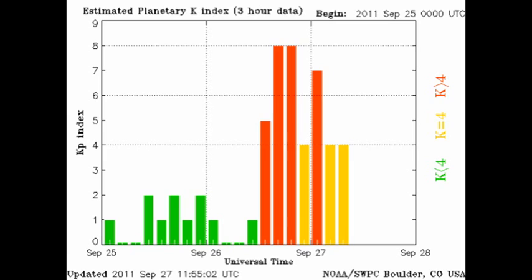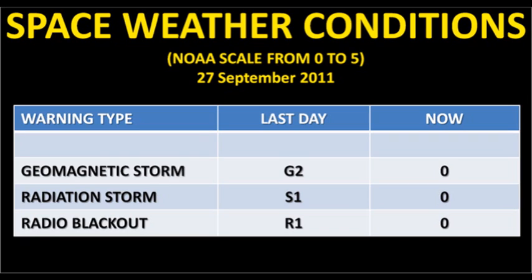The KP index, while reaching a level of 8 yesterday, has now dropped back to a level of 4, which is rated as unsettled. NOAA has also dropped all its alerts for geomagnetic storm, radiation storms, and radio blackouts. So any threat of disruptions to our ground-based technologies seems to be over for the moment.